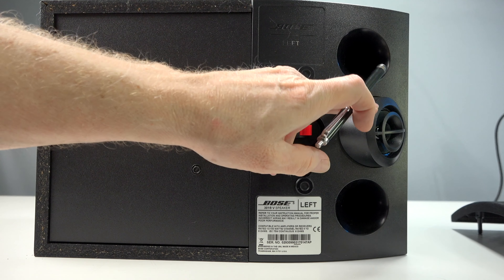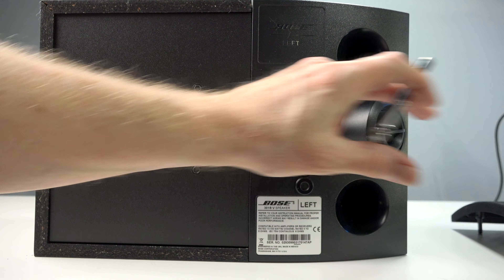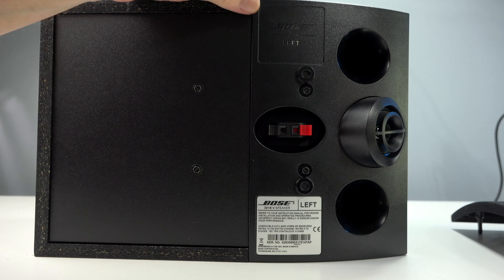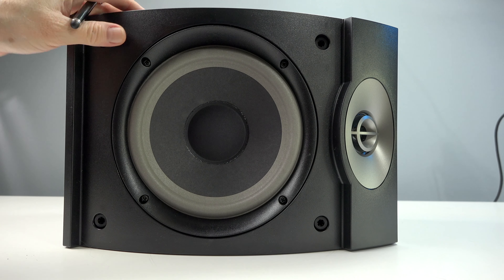Here's the other tweeter, and you'll see the direction — it's designed to reflect off walls. Bose recommends keeping these about 18 inches away from the walls. And then you have ports on here for bass and to help air move through the system.